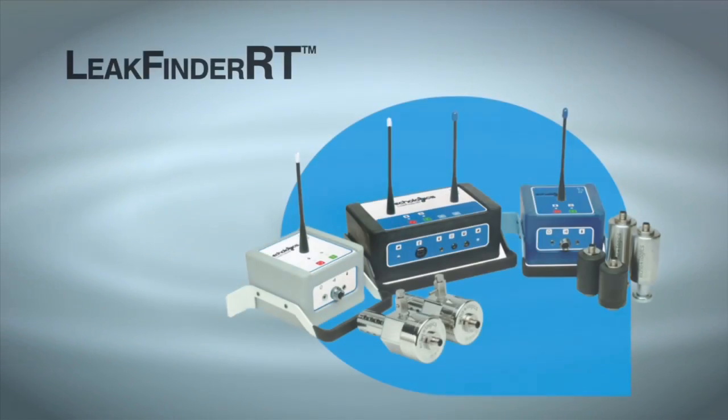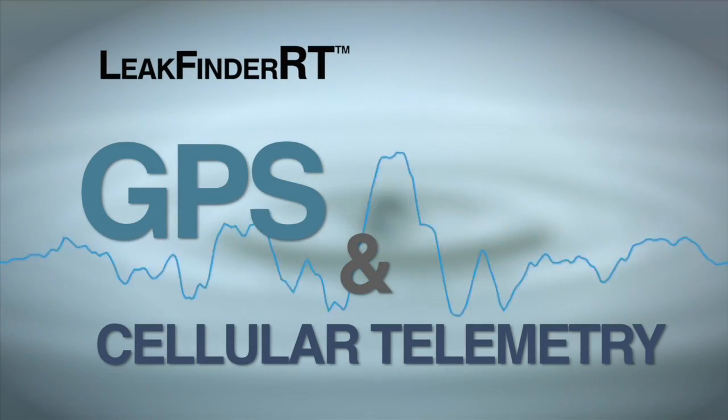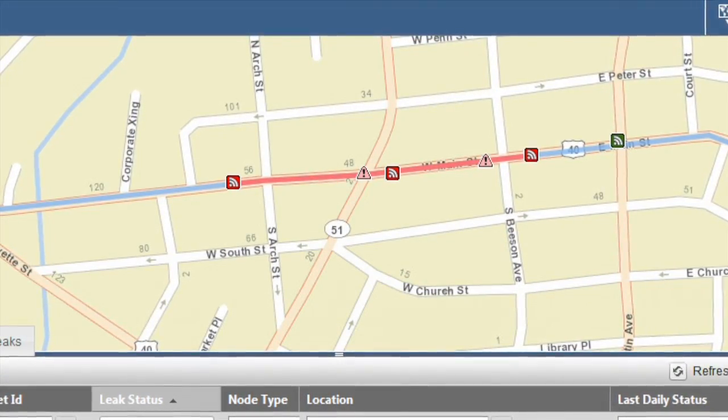The solution combines components of Ecologics' acoustic-based leak detection system, Leak Finder RT, with GPS and cellular telemetry, providing a centralized leak monitoring network that enables you to locate leaks within three to six feet of accuracy, and monitor transmission mains all from your office.